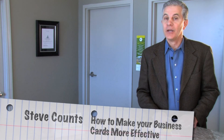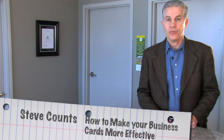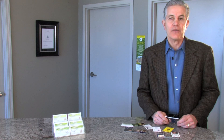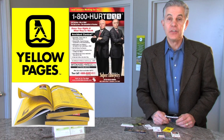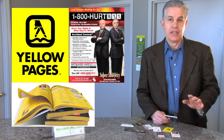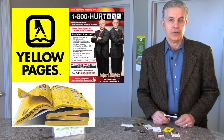Hi, Steve Counts here with a tip to help you make your business card more effective and get more results with your business card. Are you familiar with the research that shows that whenever a yellow page ad is produced that has a picture of an individual, the people who look at yellow page ads will see the ad first that has the personal picture on it?